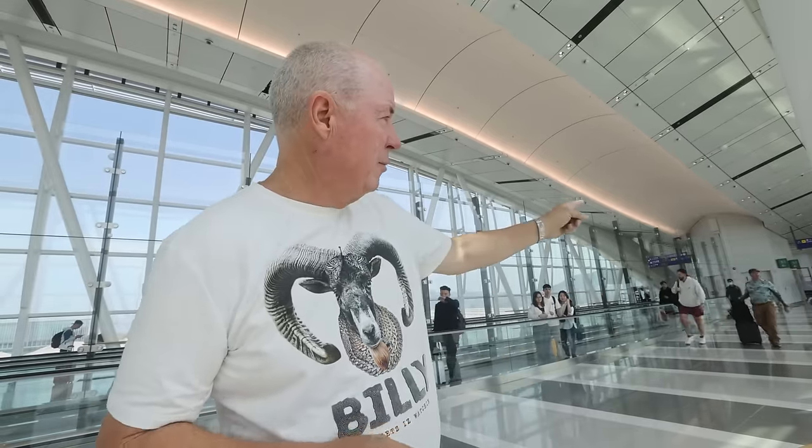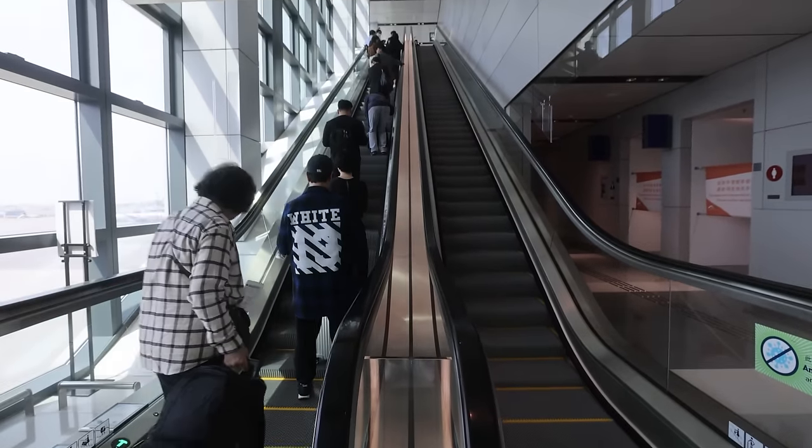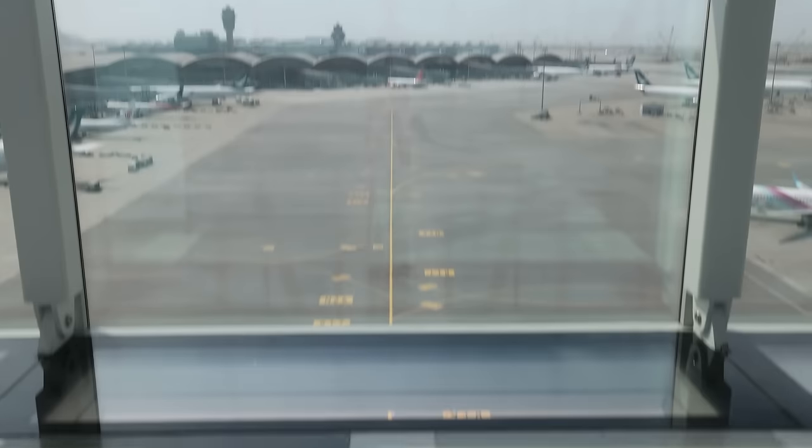We've just made our way from the Wing First Class Lounge to the Pier First Class Lounge — it's quite a walk. On the way we stopped at the overpass, which is something you definitely want to do at Hong Kong Airport. I came from gate 23 and went up two escalators. The view from the top is stunning — I just saw a beautiful Asiana plane go right underneath me. When you cross from one side to the other you see the whole other side of the airport, and it costs you nothing.